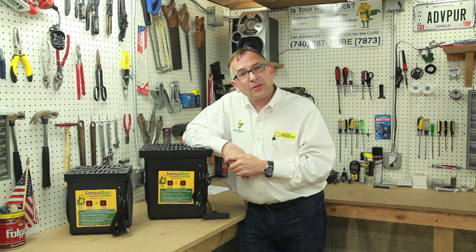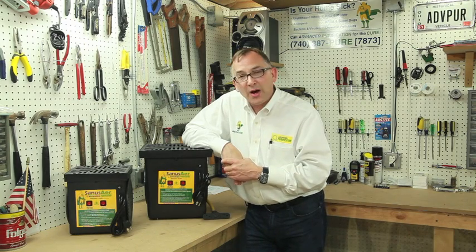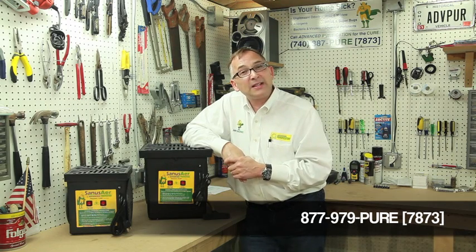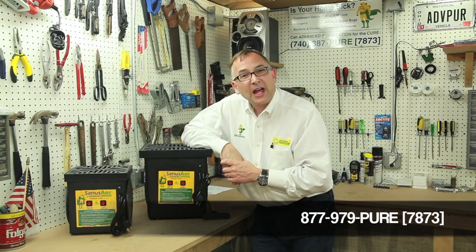Anyways, Brooks Brown here with Advanced Purification. We are here to help people live healthier lives and improve your indoor environment. Give us a call if you have any questions — we've got an 800 number monitored 24/7: 877-979-PURE, that's 877-979-7873. Take care and have a great day.